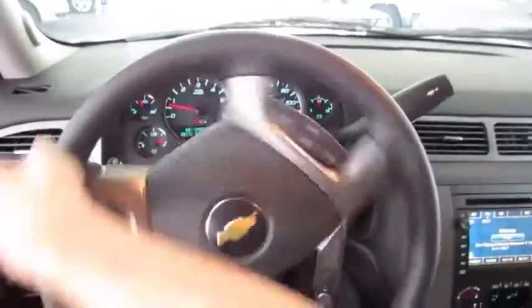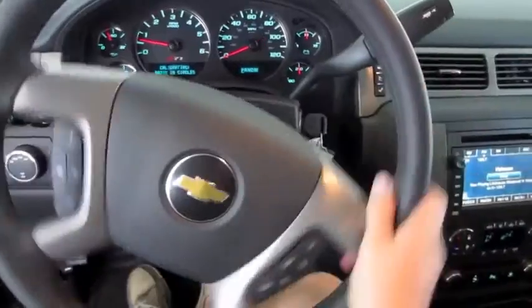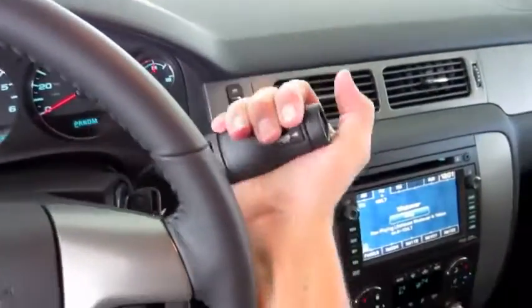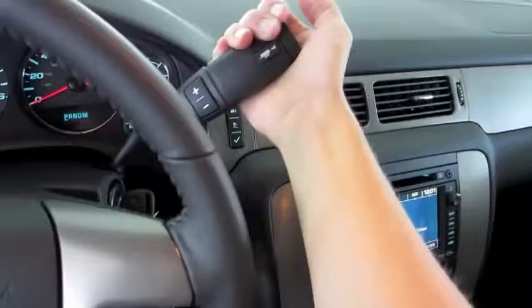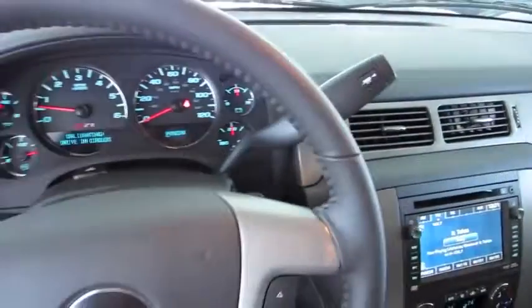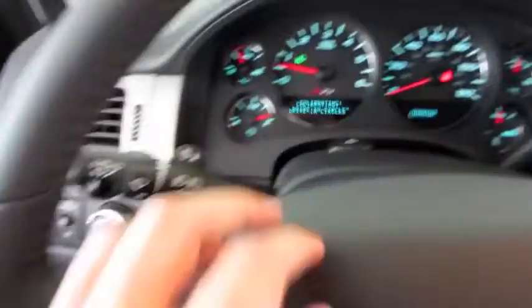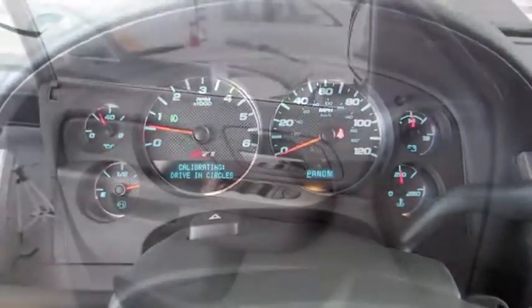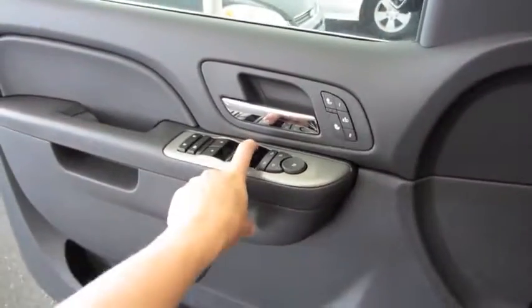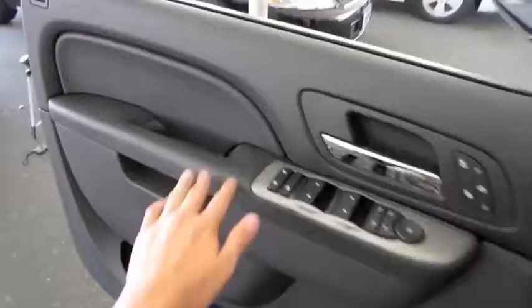It's got a leather-wrapped steering wheel — nice and soft. Six-speed automatic transmission with tow haul mode and selectable gears by the plus and minus on the shifter column. Going to cut on the headlights — they're automatic. Fog lights as well as the hazards. Front and two windows are automatic. Let's check out the exterior, shall we?